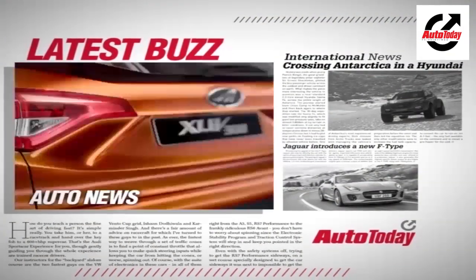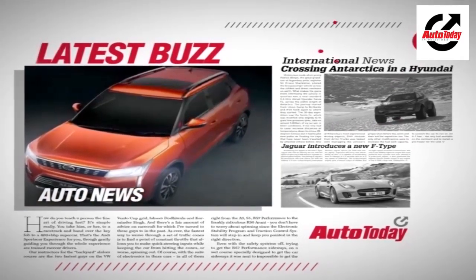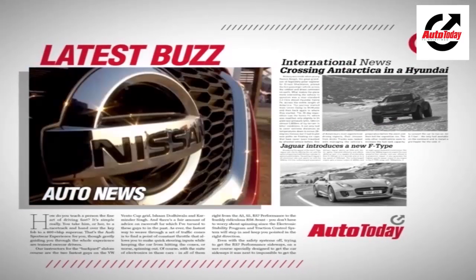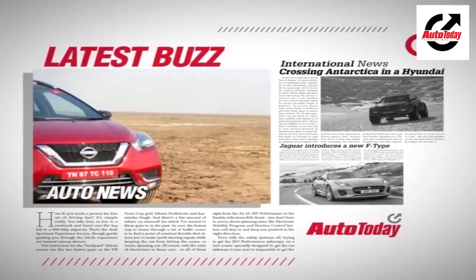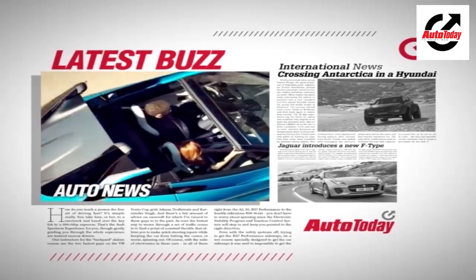And now for the news. The new Mahindra XUV300 — Nissan has officially opened bookings for its upcoming SUV. The new Mahindra XUV300 will take on the likes of the Maruti Suzuki Vitara Brezza, the Tata Nexon, and the Nissan Kicks. All of it in this week's Auto News.